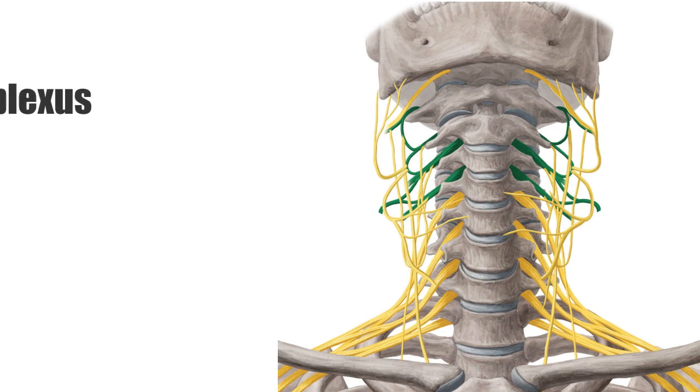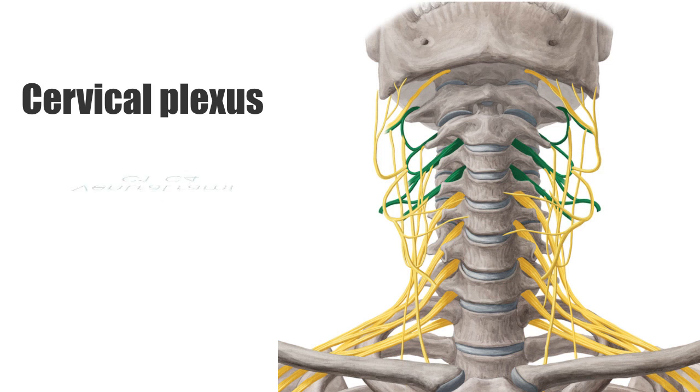The cervical plexus is a cluster of nerves formed by the ventral rami of the first four cervical spinal nerves, C1 to C4.